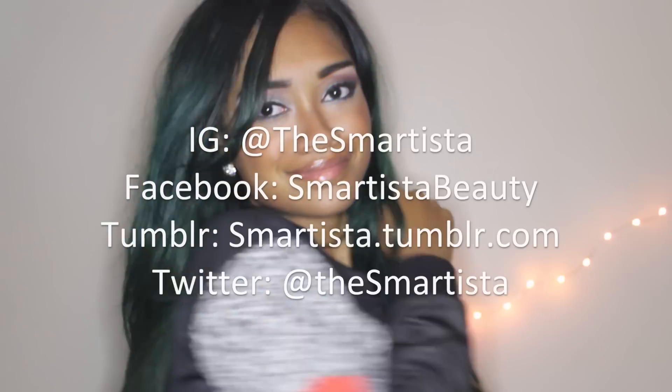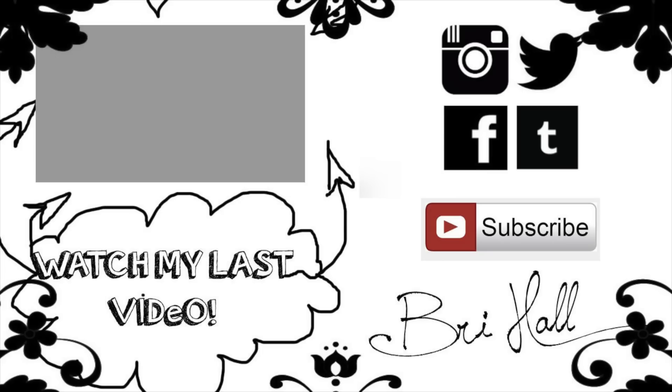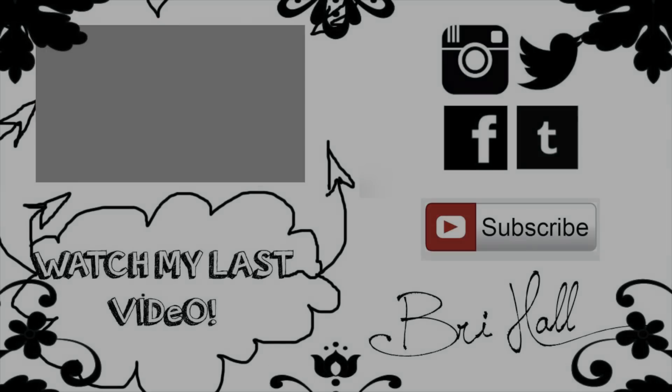That was just a brief hair update. Don't forget to send me your ideas of what you think will look good for my curly hair. Thank you guys for watching — subscribe and I'll see you in the next video.